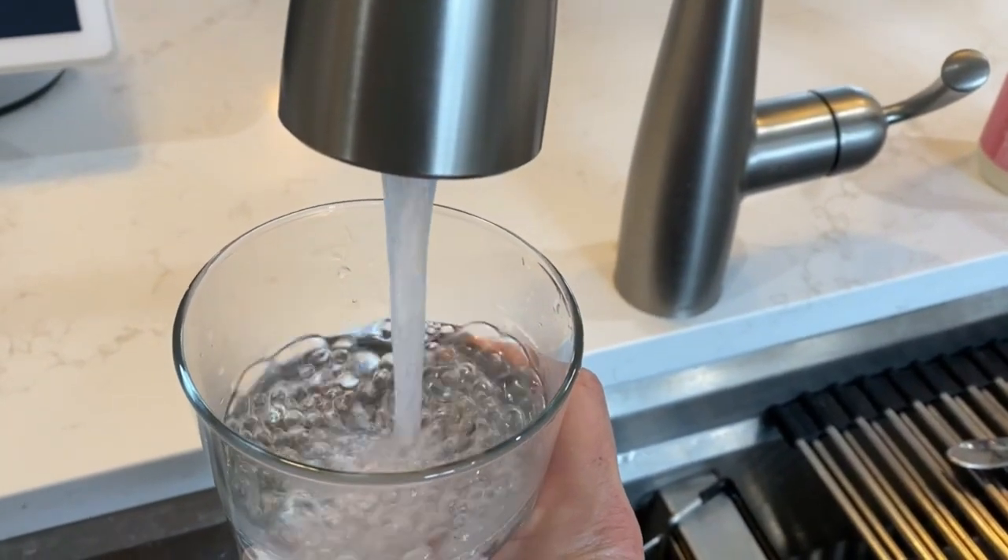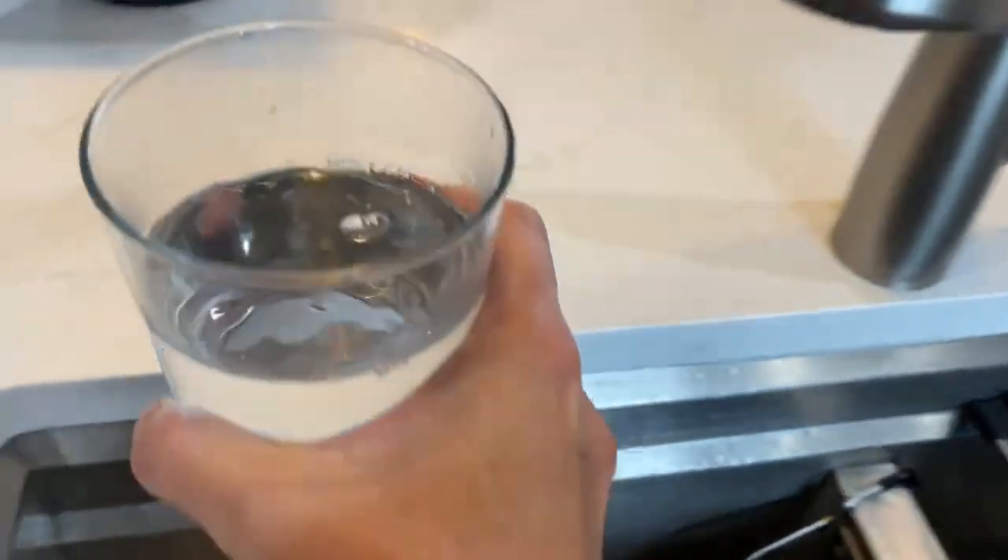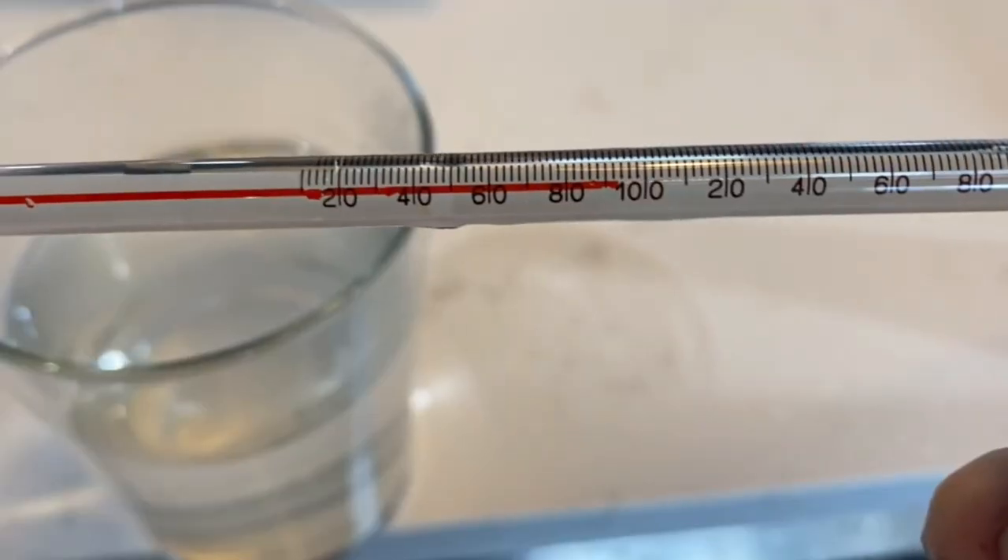If you want cold water for a drink or water as hot as possible for a cleaning task, you can ask your smart faucet to be specific. Just saying "Hey, ask Moen to run hot water" will allow your faucet to get the water to the hottest available temperature.